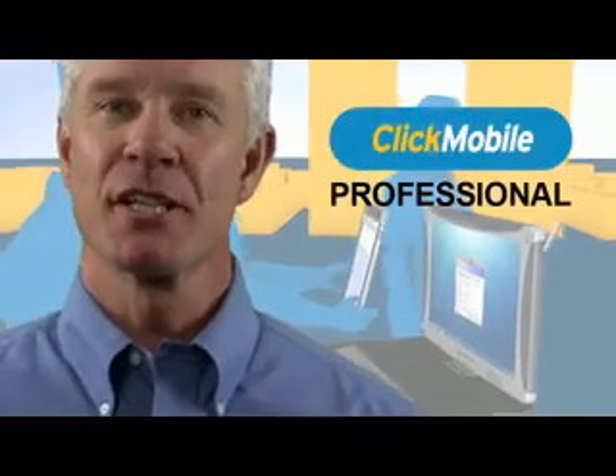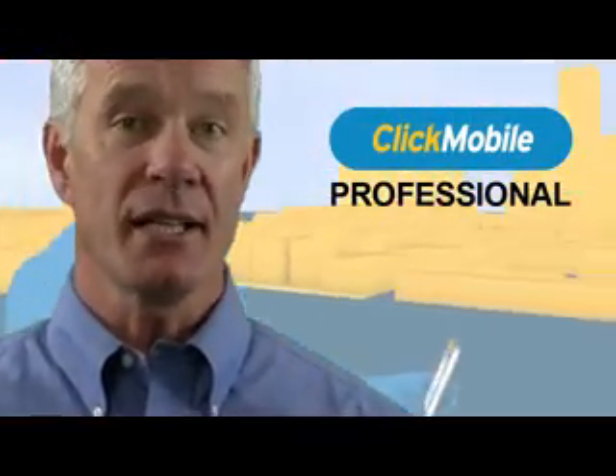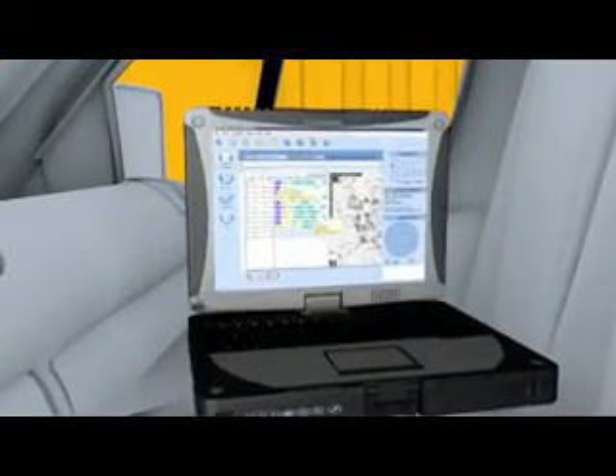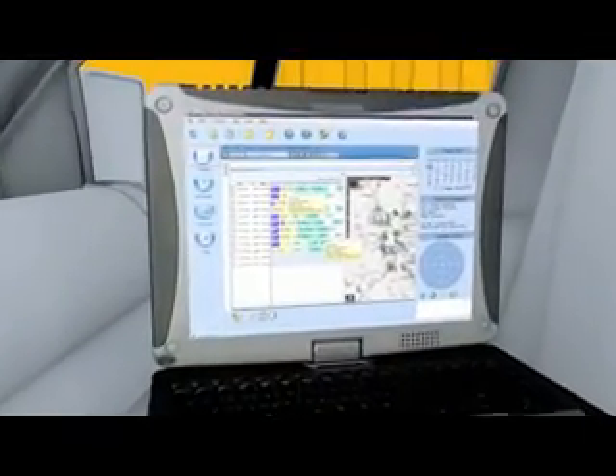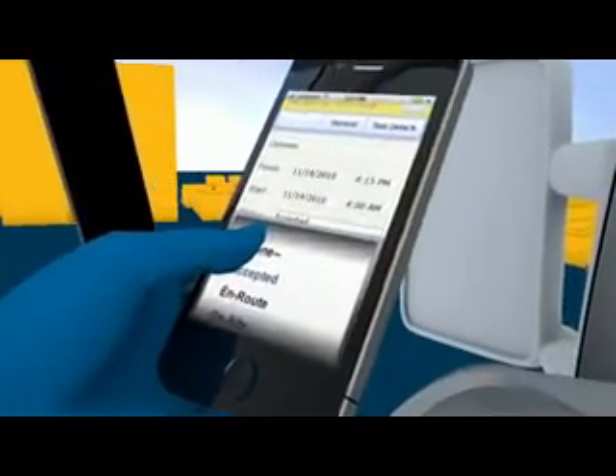The professional edition of ClickMobile is even faster and simpler. There's no need to install anything on the mobile device. During the shift, techs can also switch between multiple devices — here's a vehicle-mounted Toughbook for task dispatch, data entry, and viewing maps and diagrams, while a PDA captures data on the move.